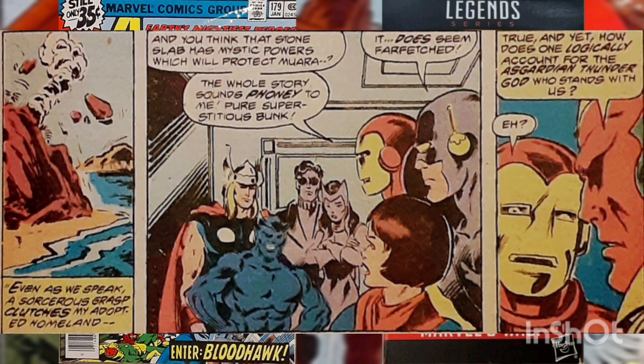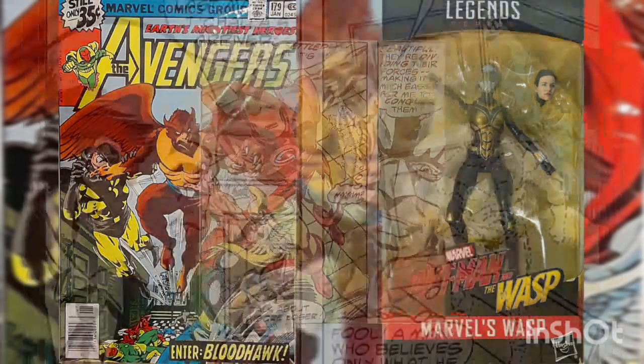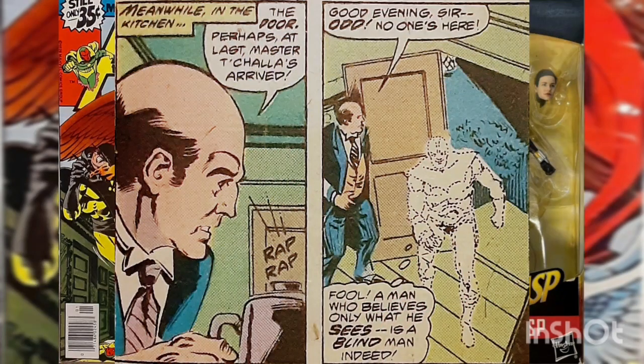The team takes a vote, and it's decided a contingent of Avengers will accompany Bloodhawk and Teacher back to Mora with the totem to at least investigate the matter. Iron Man, angered that the Avengers are giving credence to magic, storms off in a huff. While the vote is taking place, Jarvis is in the kitchen and hears a knock on the door. He answers it but sees no one there — it's actually the invisible Stinger, who strolls right into the mansion.